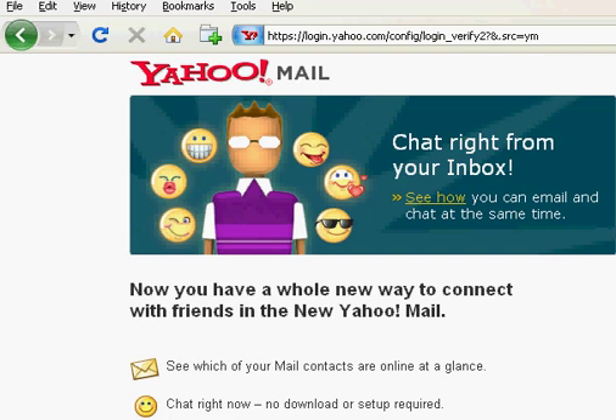Some email services are better than others with regard to security. What I want to do is start out showing you my Yahoo Mail account. If you look at the top, if you can look closely here in the address bar, you'll see it says HTTPS, and that means that I'm starting out with an encrypted connection between my laptop and Yahoo.